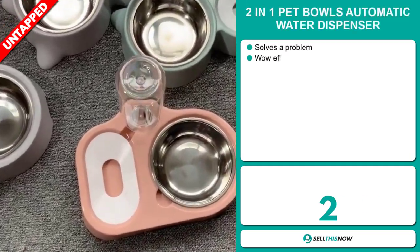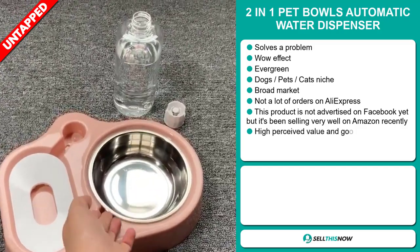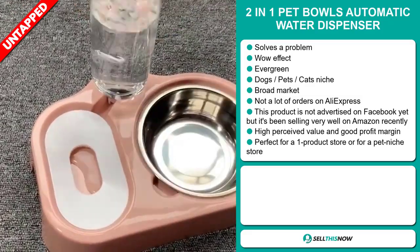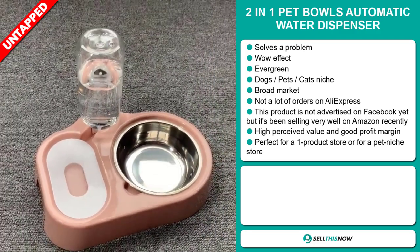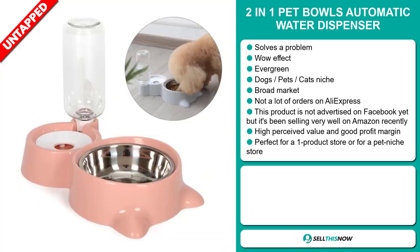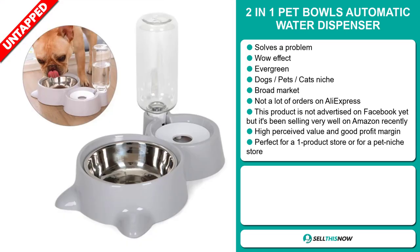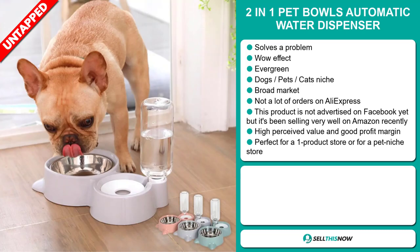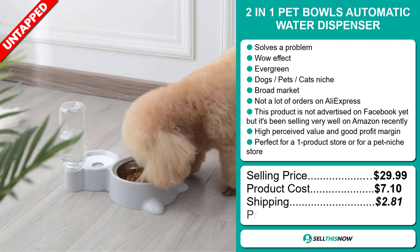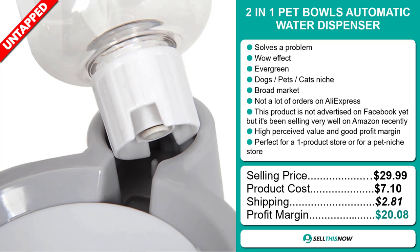Our next product is the two-in-one pet bowls automatic water dispenser. Now this is a definite problem solver — it has that wow effect and it's an evergreen product, which means you can sell this all year round. It falls under the dogs, pets, and cats niche market, which are very passionate niches. We also think this item has a broad market base and a lot of untapped potential. So far there haven't been many orders on AliExpress, so you could definitely take advantage of this. This product is not yet advertised on Facebook, but it's been selling very well on Amazon recently. This item has a high perceived value and will give you a good profit margin. It's perfect for a one product store or for a pet niche store. The selling price is just under $30, whereas the product cost is only $7.10. Shipping will set you back $2.81, so you're looking at a very good profit margin of $20.08. Sell this now.